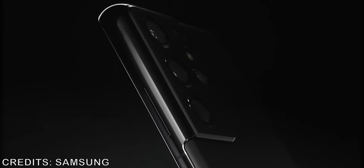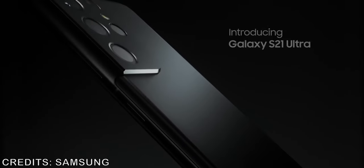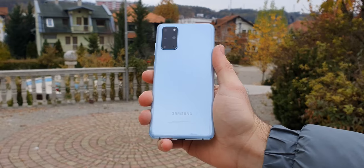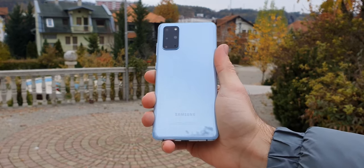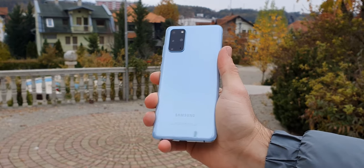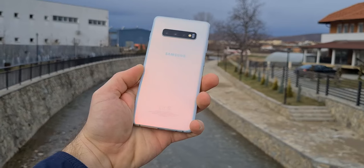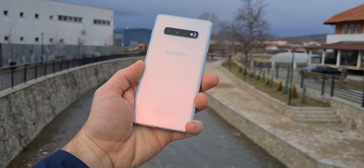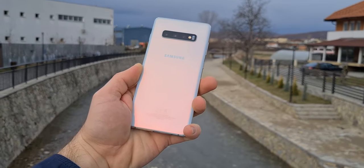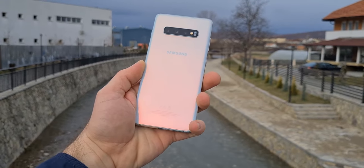Smartphones have evolved a lot these recent years. If you buy a flagship nowadays, chances are it will cost you a lot of money, but it will be a good phone for many years. While companies release newer smartphones every year, those who got replaced quickly drop in price. Samsung is one of those companies that releases a lot of flagship phones per year, and whose old phones always get price cuts. In this video I'm going to show you 5 old Samsung flagships that are still worth considering in 2021.